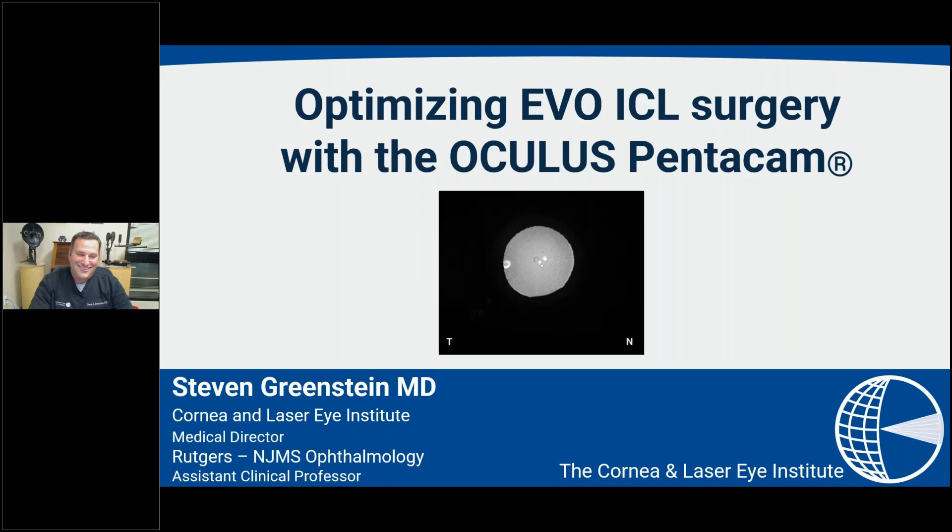Let's start the program. Thanks, Bill. Tonight we're going to talk about, as Dr. Tullo said, optimizing EVO ICL surgery with the Oculus Pentacam.